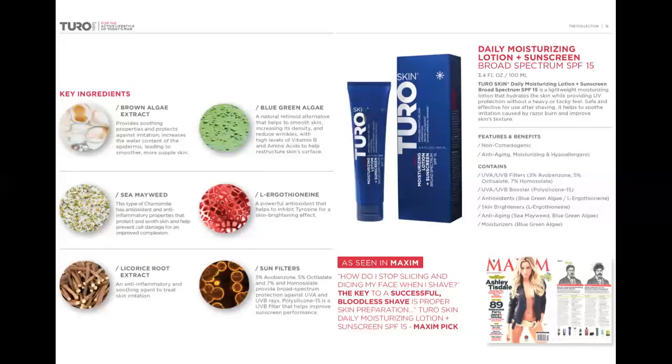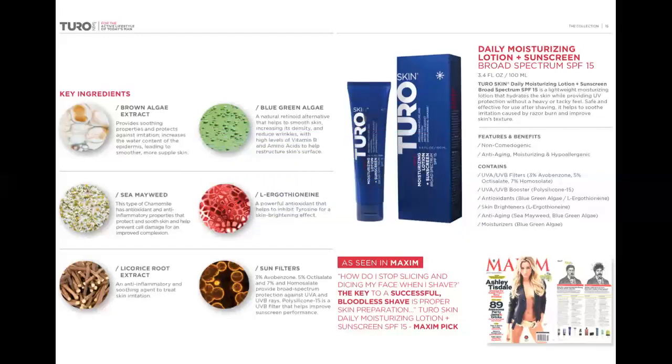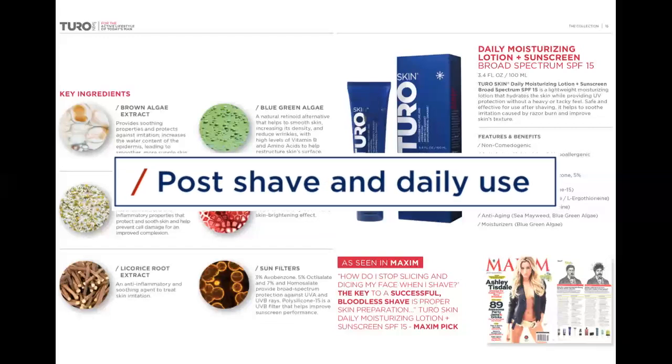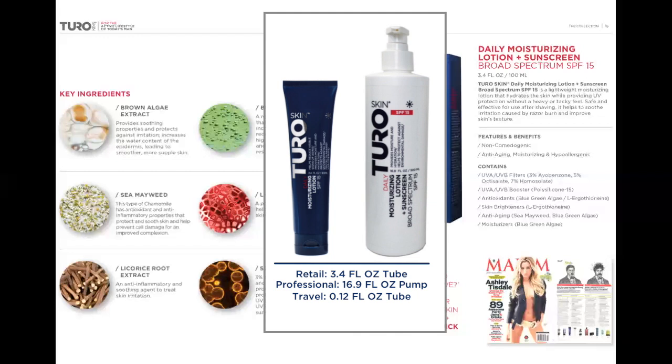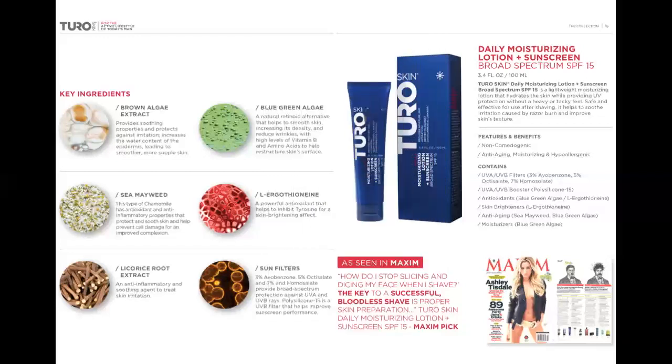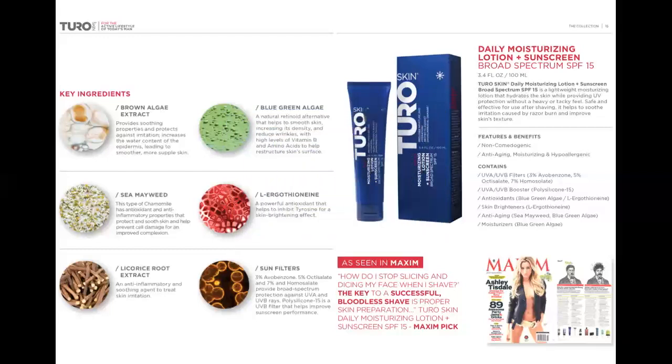Daily Moisturizing Lotion Plus Sunscreen Broad Spectrum SPF 15 — DML for short. This daily-use moisturizer has anti-inflammatory agents, antioxidants, and anti-aging components. It will also protect the skin from harmful UVA and UVB rays. It is safe and effective for use after shaving, as it soothes irritation caused by razor burn and improves skin texture while helping reduce fine lines and wrinkles. The DML is available in a 3.4-ounce tube for retail and a 16.9-ounce pump for professional use. Turo is simple and efficient.